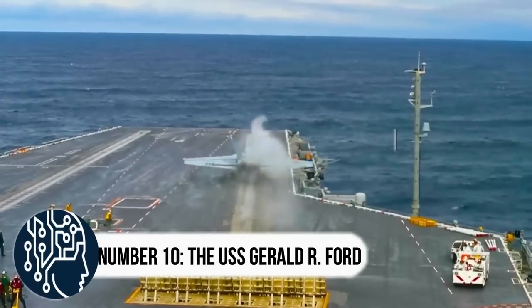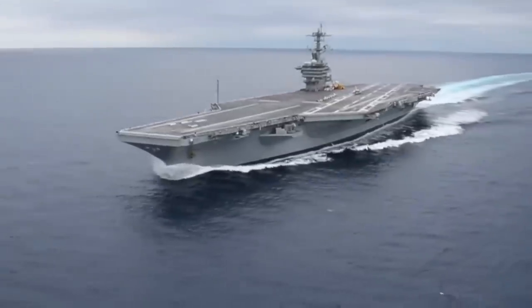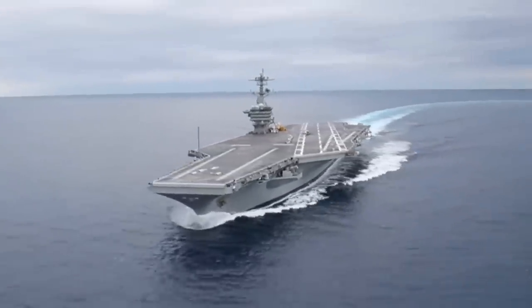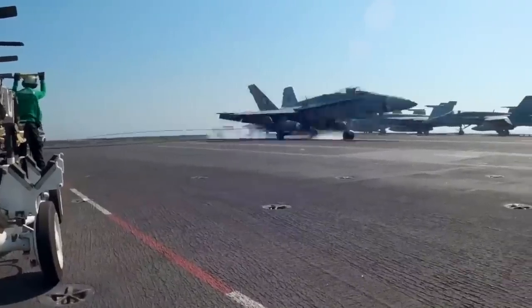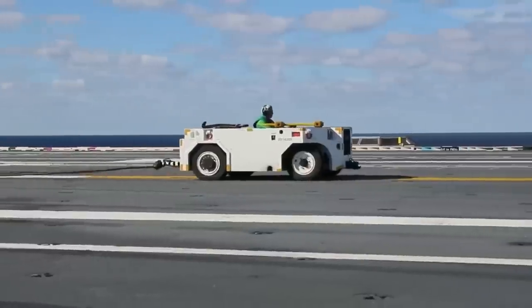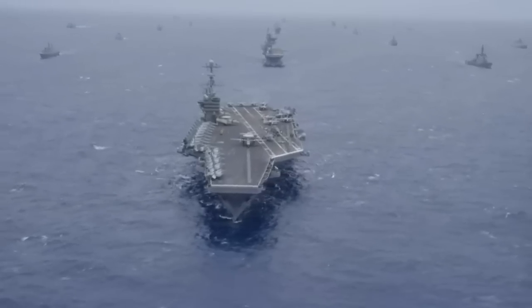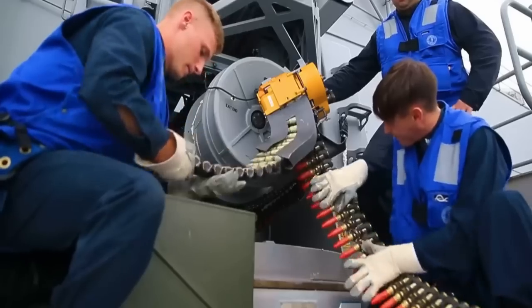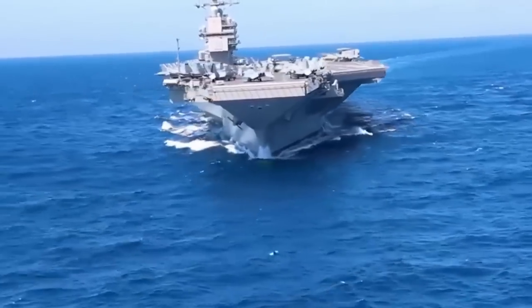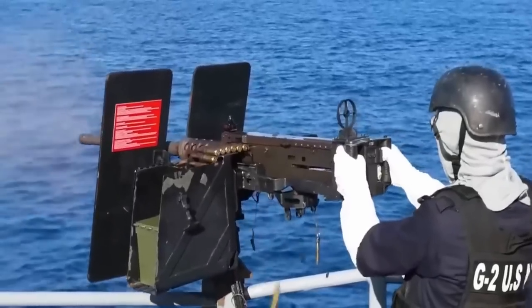Number 10: the USS Gerald R. Ford. The USS Gerald R. Ford is an absolute game-changer in the Navy's fleet, representing the newest generation of aircraft carriers. This incredible vessel has not only made history but is paving the way for future advancements in naval technology. The Ford boasts cutting-edge systems that are light-years ahead of its legacy-class predecessors. After years of construction, the Ford was commissioned by President Donald J. Trump, marking a monumental moment in naval history. It has since undergone an 18-month testing period, proving its readiness to face any challenges.